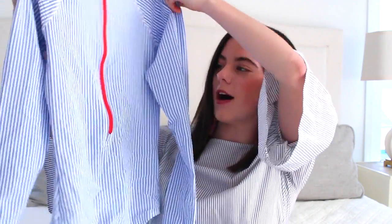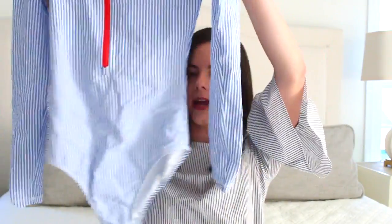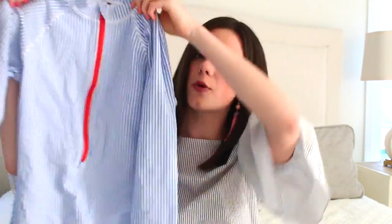This next bathing suit is actually my sister's, but the good thing about having sisters is that we get to share. I thought it was so cute that I also wanted to include it — it's also from J.Crew and it's just seersucker with a really cute little red zipper. I felt like this would be perfect for the fourth of July. It's long sleeve so it's really cute for paddle boarding or any water activities — sporty but still really cute.